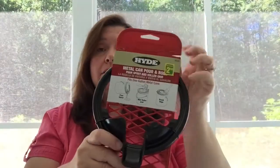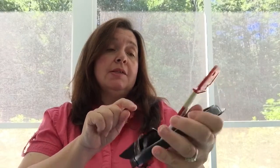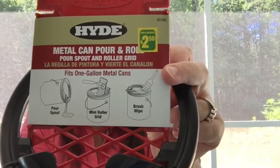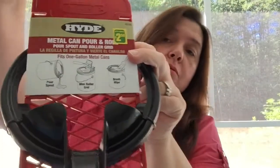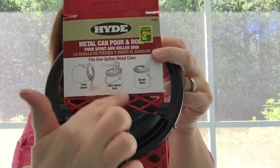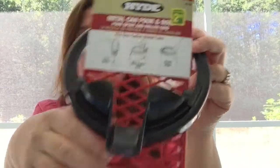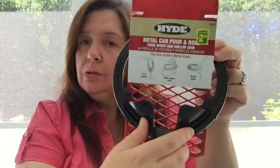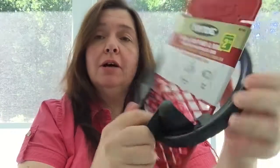Also brand new at Dollarama is this metal can pour and roll by Hyde. It fits on one-gallon metal cans of paint and it's $2.50. You clip this onto your paint can and it enables you to use the paint straight out of the can with a small roller. It also has a spout to help pour paint out, so instead of needing a tray, especially for a small paint job with a small roller, you can work right from the can. I'm going to give this a try — I like making any paint job easier.